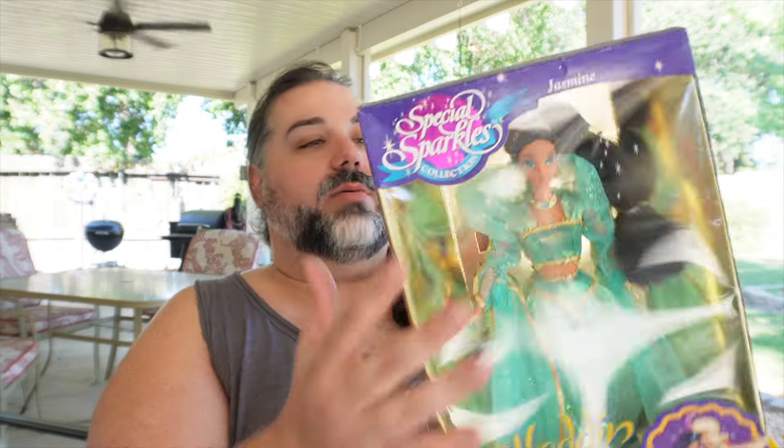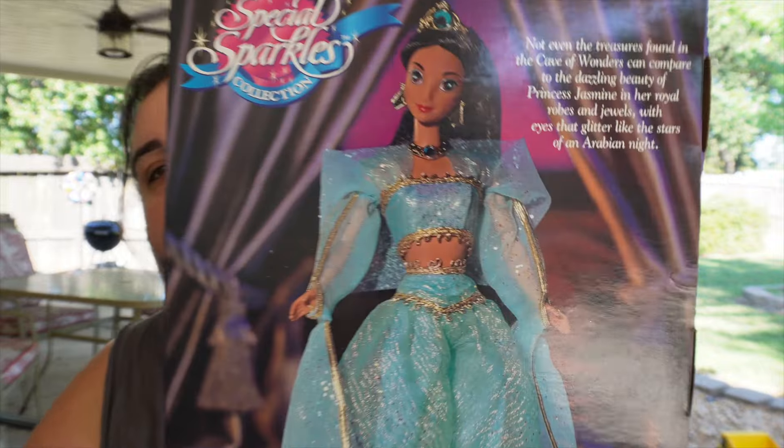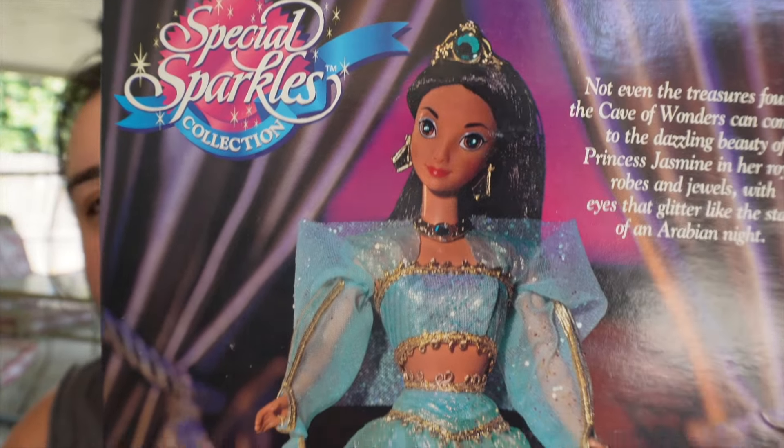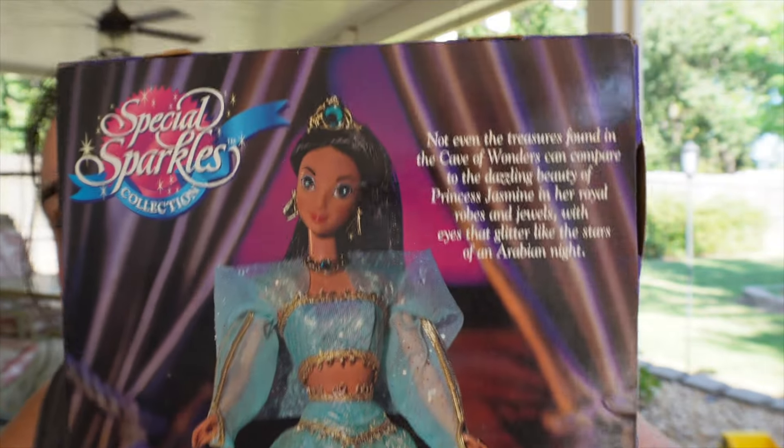You've got some water lilies here, and her name is up at the top. On the sides there's just a warning — small parts, ages three and up. On the back there's this beautiful photography, a beautiful picture of the prototype of the doll. It says: 'Not even the treasures found in the Cave of Wonders can compare to the dazzling beauty of Princess Jasmine in her royal robes and jewels, with eyes that glitter like the stars of an Arabian night.'